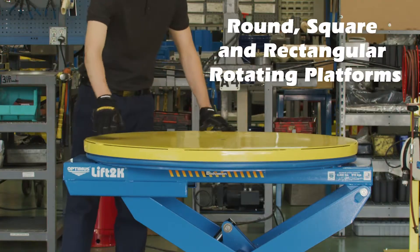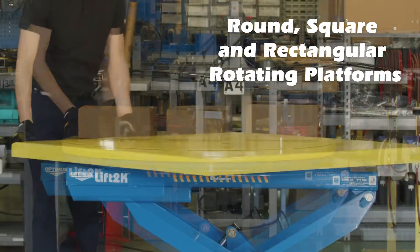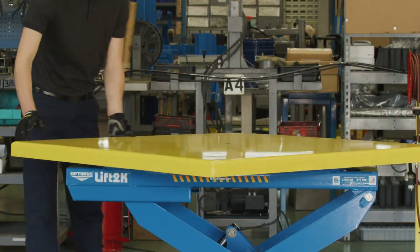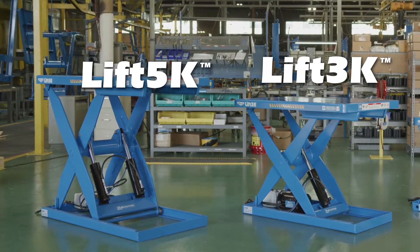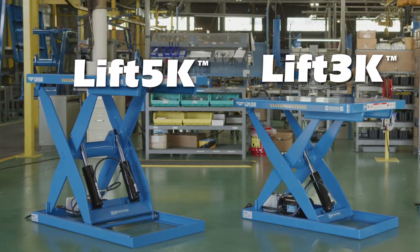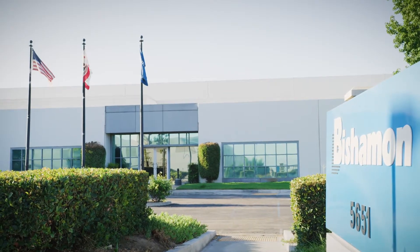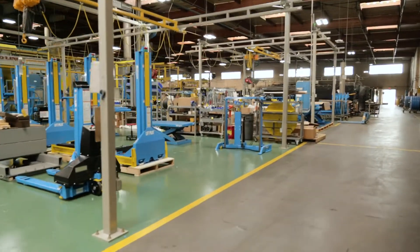Optional round, square, and rectangular rotating platforms enhance ergonomics by providing near-side loading and unloading. Other Optimus models are available in 3,000 and 5,000-pound capacities with a variety of platform sizes. Optimus lifts are manufactured at our state-of-the-art manufacturing facility located in Ontario, California, USA.